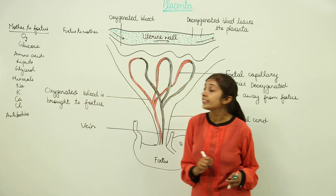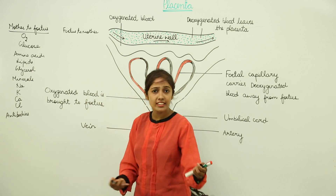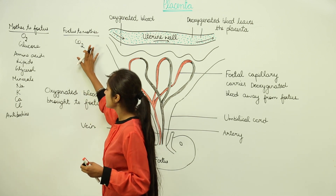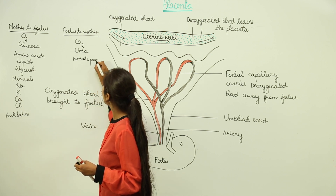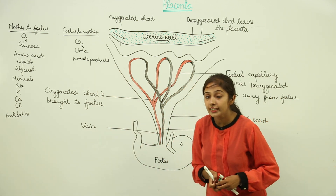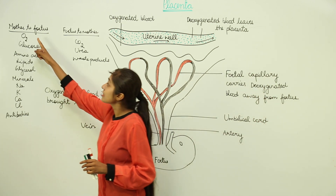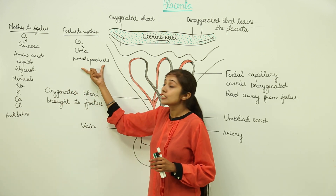What does the placenta take from the fetus to the mother? Those are the unwanted substances the fetus wants to get rid of: carbon dioxide, urea, and other waste products. So the placenta brings these substances to the fetus and takes away waste substances from the fetus.